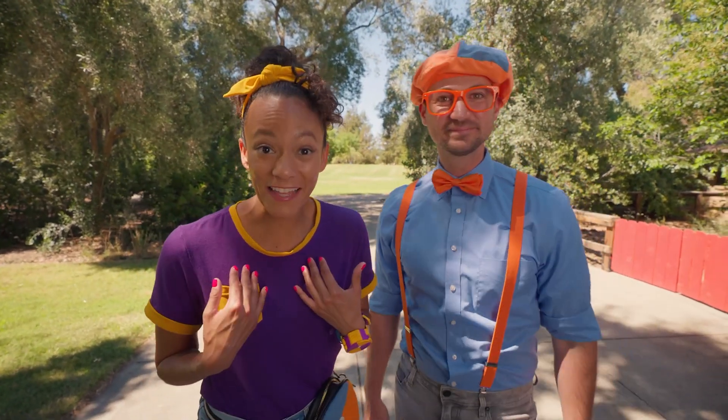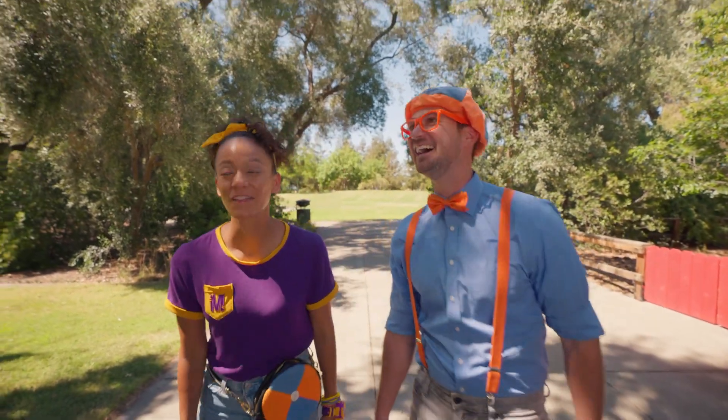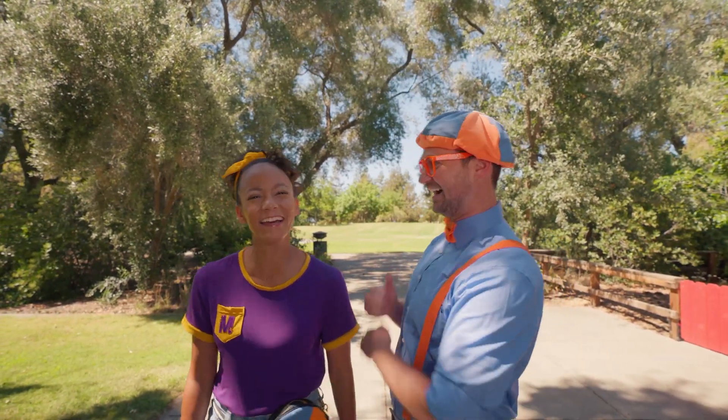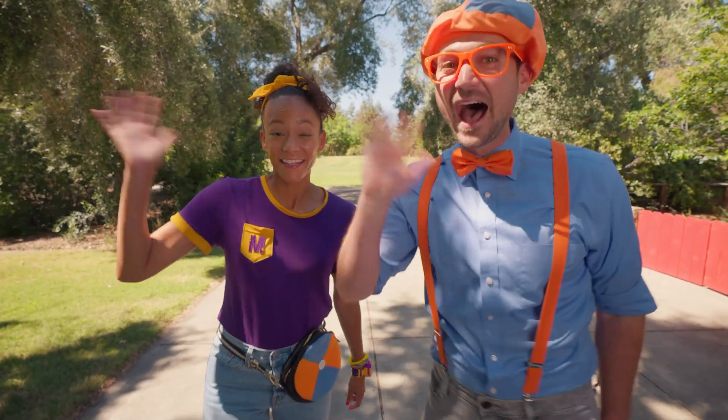Will you spell my name with us? M-E-E-K-A-H, Mika! All right, see you again! Bye-bye! See you later!